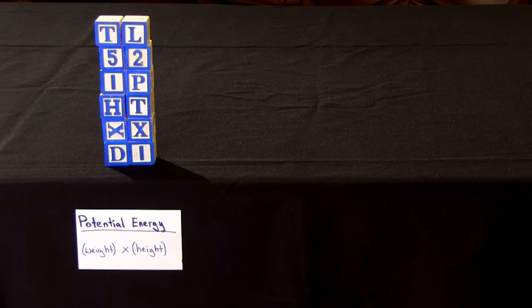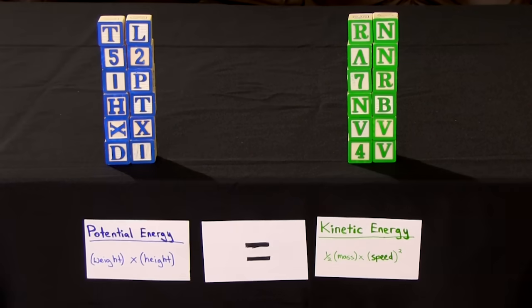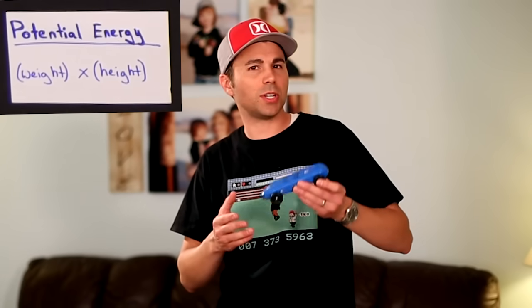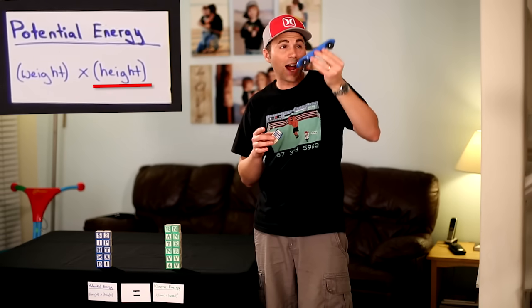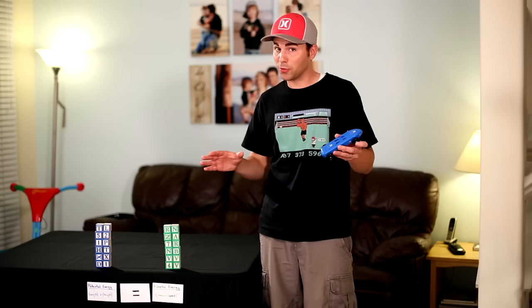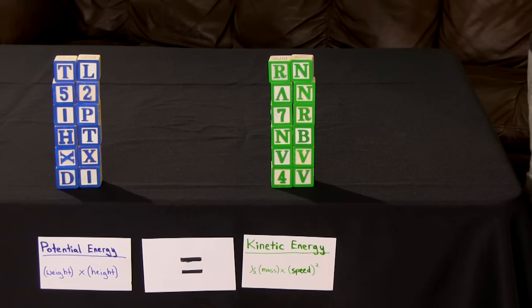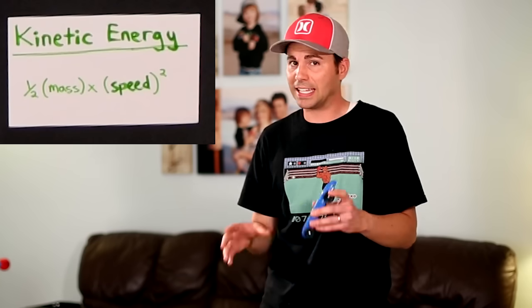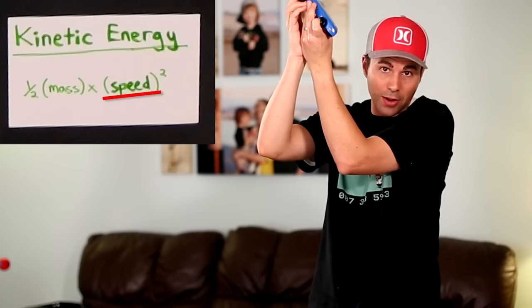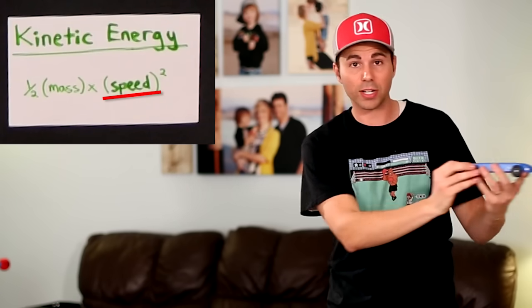The Pinewood Derby is all about conservation of energy. The amount of energy you start the race with is the same amount you end with — it's just a different kind. Each of these blocks represents a unit of energy. At the beginning of the race it's all potential energy, the energy associated with height. The higher your center of mass is on the track, the more of it you have.